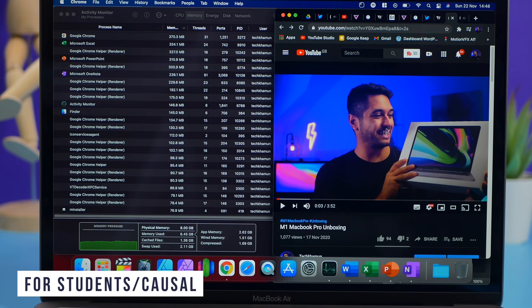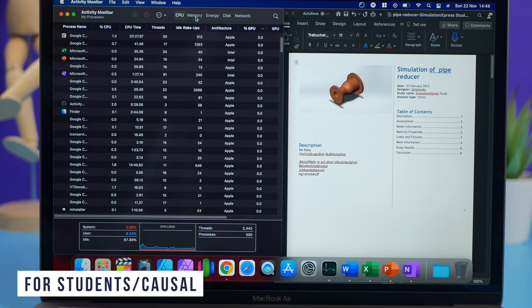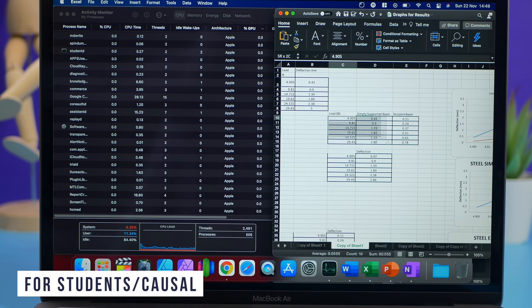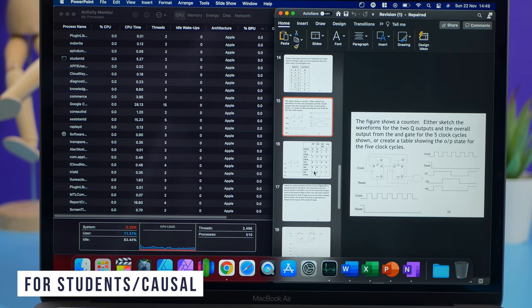For the student, casual user, and office worker: if you use applications like Microsoft Office, Zoom, and Chrome and do a lot of multitasking, the MacBook Air is a great choice over the Pro for the money. It doesn't get hot, and 8GB of unified memory works fine. Once applications become more optimized we'll see better memory management with the same workload. If you run an external display at 1440p or higher I'd recommend getting 16GB; if you're running a 1080p display, 8GB works absolutely fine.